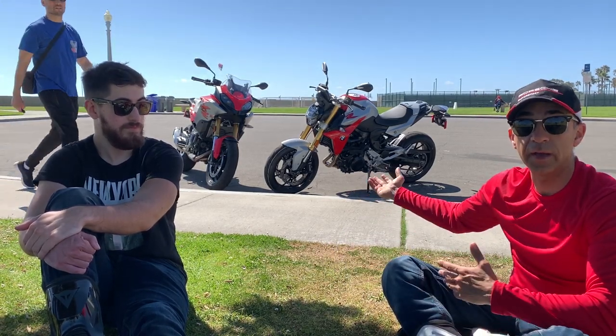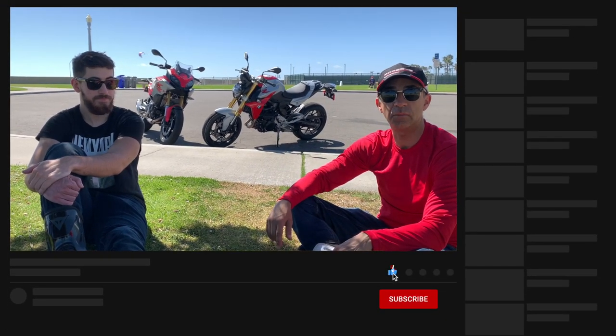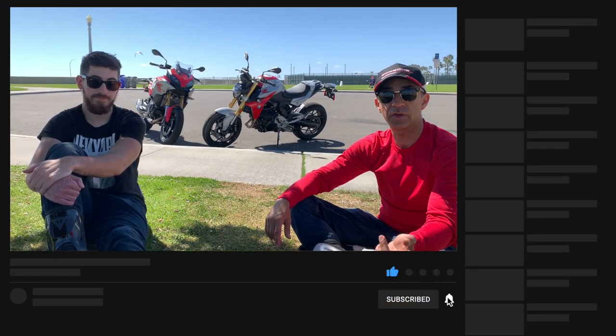At least now everybody knows what the differences are. Definitely, if you're going to get either of these bikes and you can spend the extra coin, make sure you get the select package and the premium package. My initial video on the R version was fantastic — I loved it so much I ended up buying it, specifically in Hockenheim Gray with the select and premium package. If you have any questions, leave them in the comments below, stay tuned for the next episode, and please like and subscribe. See you guys next time — take care!